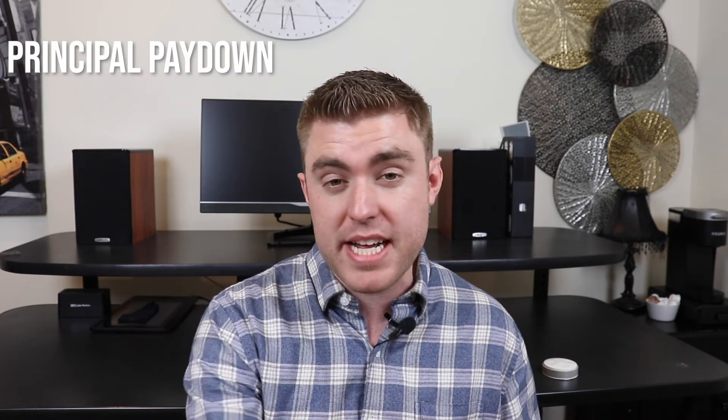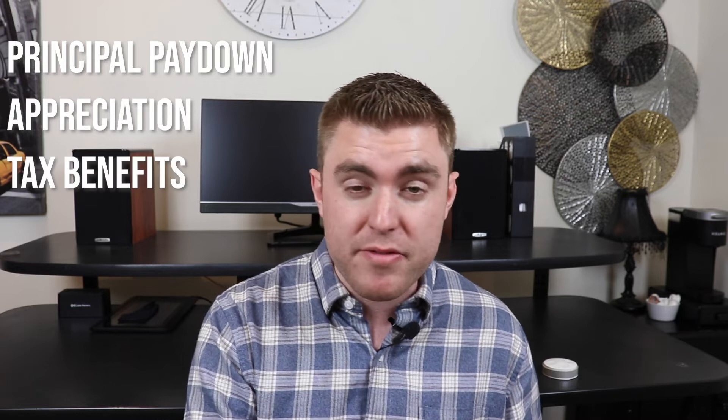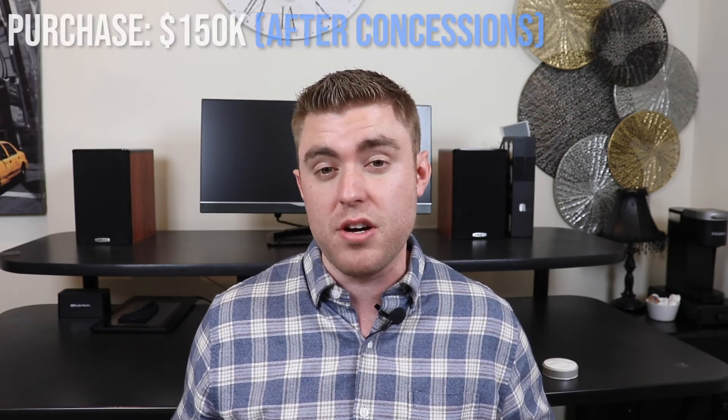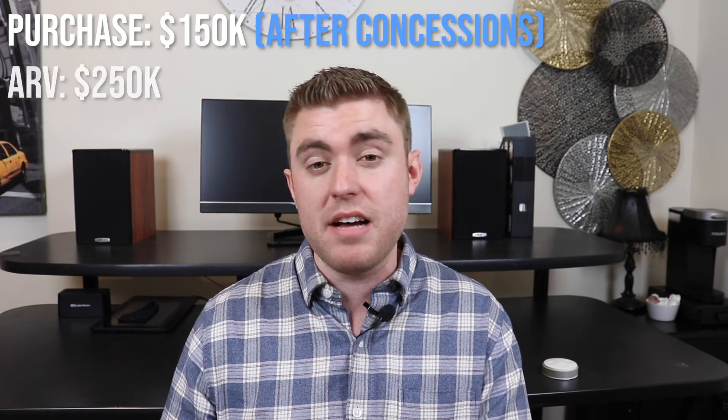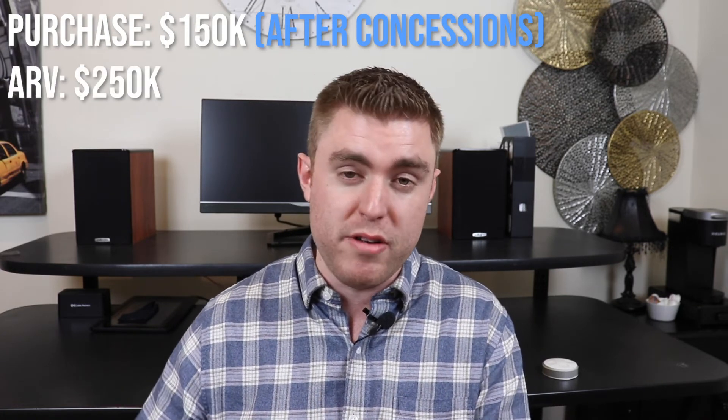That 10.5% return on investment is purely on cash flow, so it's important to look at the big picture because you make money in real estate in more than one way. You have principal pay-down where your tenant pays down your mortgage for you, you have appreciation, tax benefits, and value add. Speaking of value add, when we did the value add to this property, we originally purchased it at $150,000 and it's since been appraised at about $250,000 — so there was about a $100,000 increase in value from those renovations.